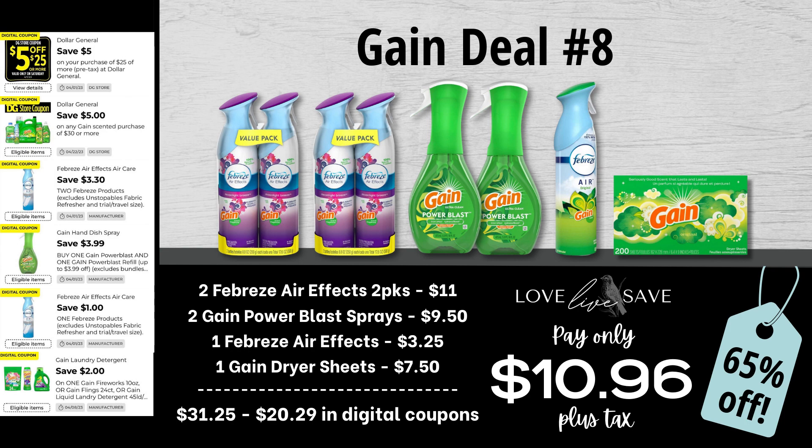For our eighth gain deal, grab two packs of the two-count Febreze air effects, two gain power blast sprays, one single-count Febreze air effects, and one box of gain dryer sheets. Our total retail value before coupons comes to $31.25. We have $20.29 worth of digital coupons, which brings our total app out-of-pocket down to just $10.96 plus tax, or a 65% off savings.